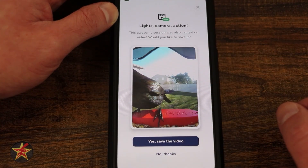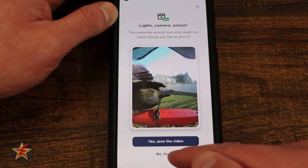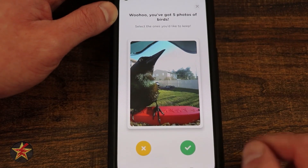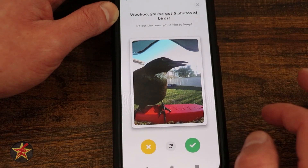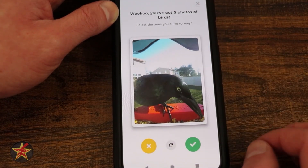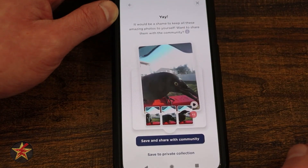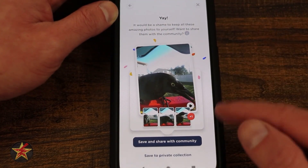Here we have a video taken of my common grackle. I can select yes and save this video, or select no thanks. I'm going to select save. From here it's going to show me those images or stills, and I'll swipe left or right to save them. Swiping the other way means it doesn't get saved. Now I've collated my collection of birds.